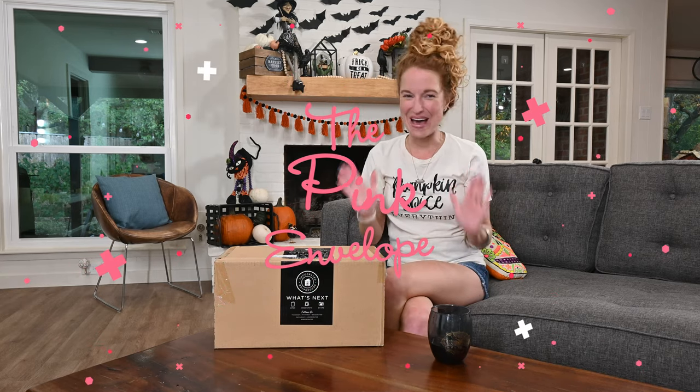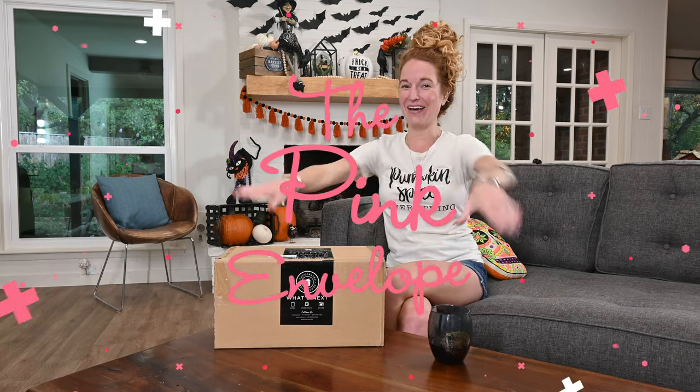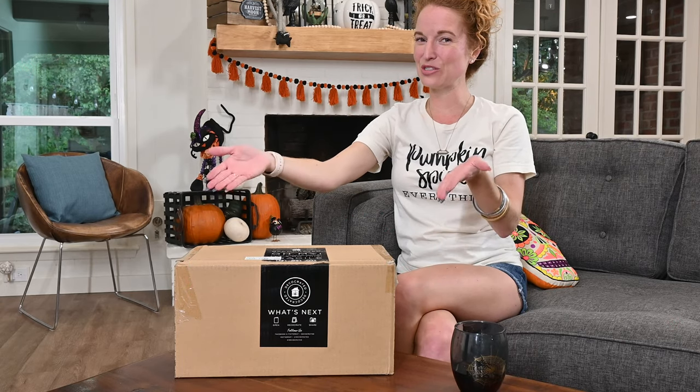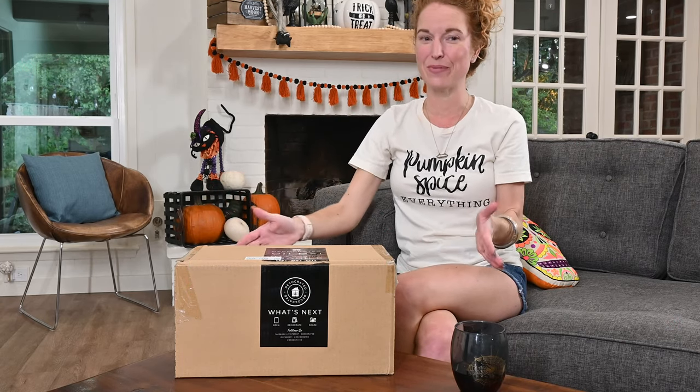Hey guys, welcome back to the Pink Envelope. I have the Halloween DecoCrated 2020, the much anticipated box.